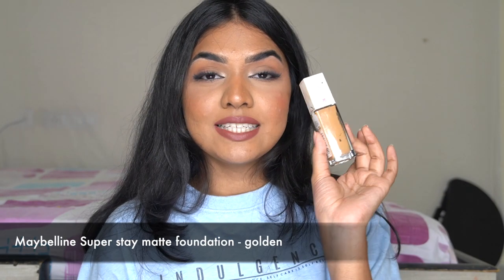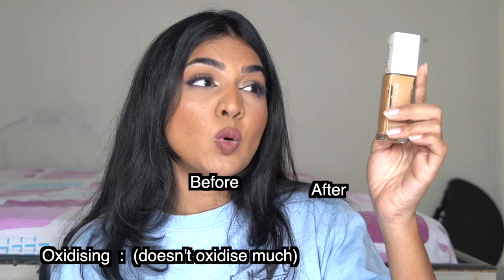The next foundation is the Maybelline Super Stay Foundation — again one of my favorites. For skin type, I'd say normal to oily; it might get a little drying for dry skin. It's a super stay matte foundation so normal to oily is best, especially if you get really oily. The finish is matte, coverage is medium to full — it can get really full coverage. I'm in shade 312 Golden, which matches me really well, with beautiful yellow tones.